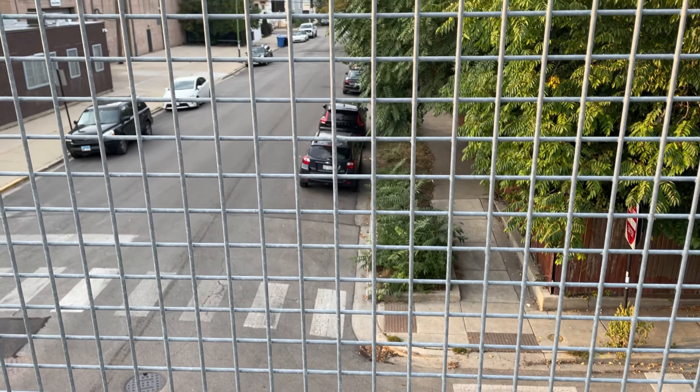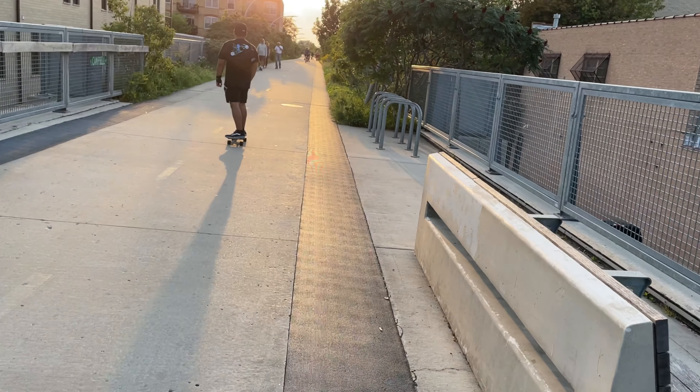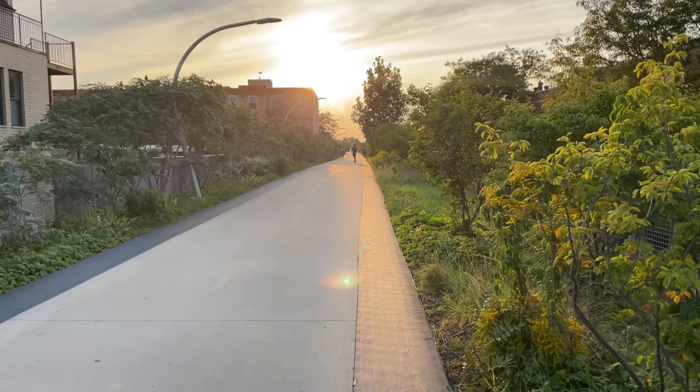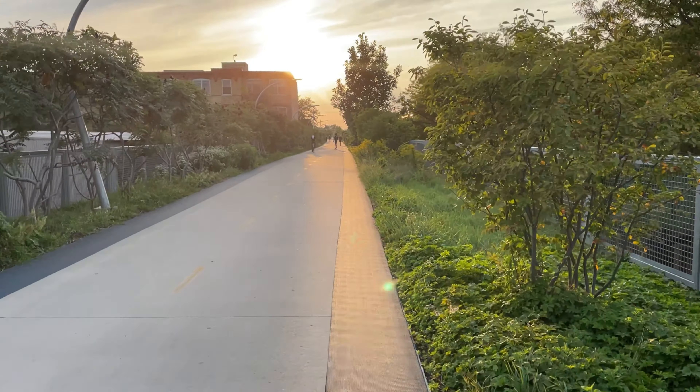As you can see, the sun is looking really pretty. I wish I had used the wide angle camera so you get the sun better — I always forget to do that.